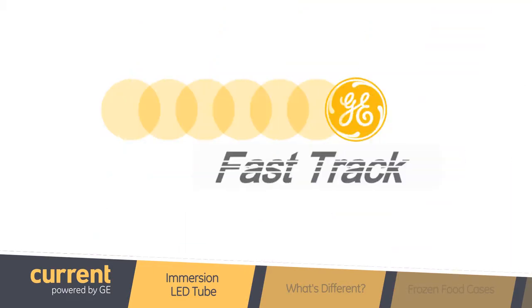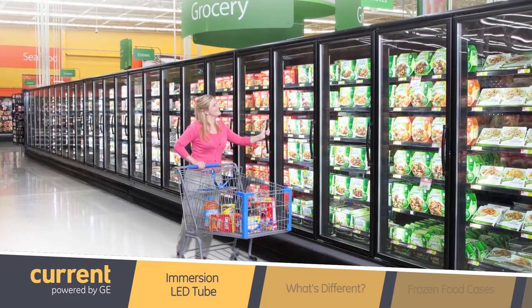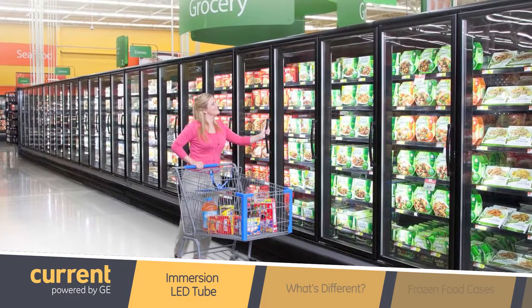We're excited to announce the launch of our Immersion LED 2 platform. But doesn't GE Lighting already sell LED tubes? That's correct — GE has been selling LED tubes for many years to replace linear fluorescent lamps. However, our Immersion products are different because they are specifically designed for commercial refrigeration applications.